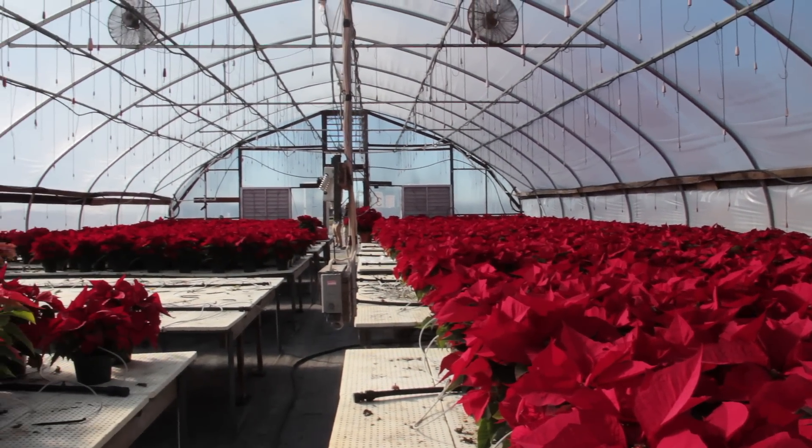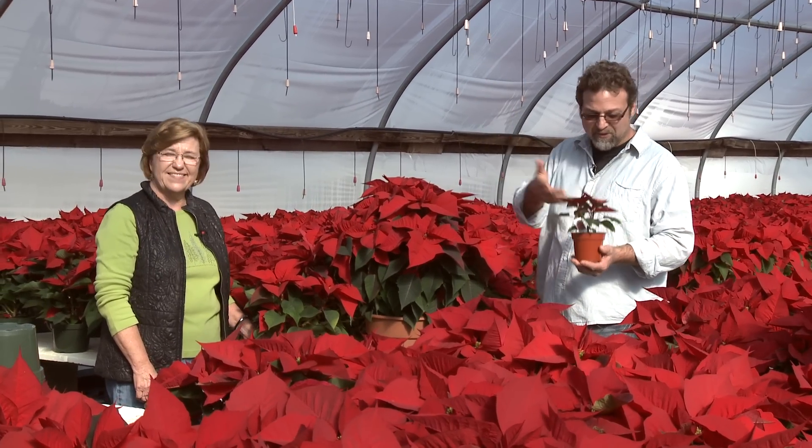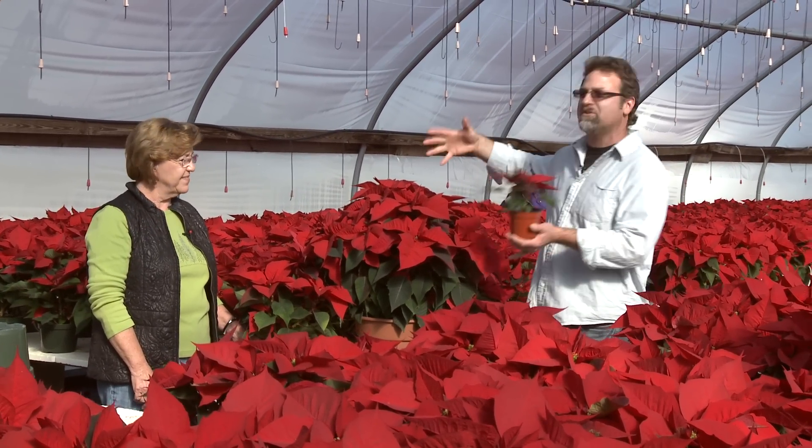As y'all can tell, we're in a poinsettia greenhouse. I'm holding a mini. They're medium-sized. You can get huge ones here.